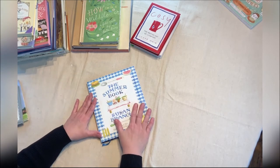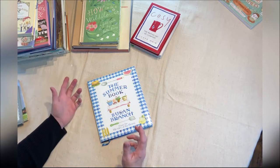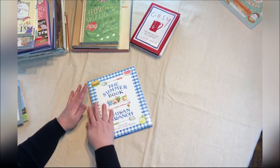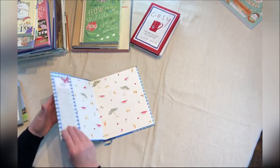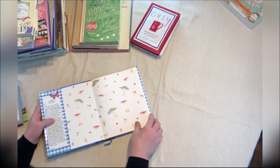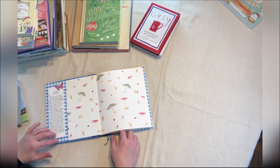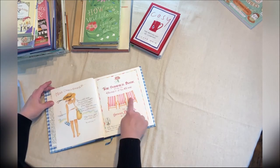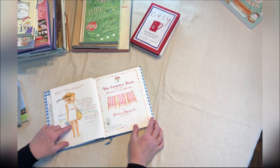Susan Branch is one of my favorite authors and I probably have six of her books. This is called The Summer Book — there's also the Vineyard book, the Winter book, the Autumn book, and the Spring book. She'll take a subject matter and just illustrate it with these adorable watercolor illustrations. You can see the beach umbrellas, the flip flops, the flowers, the watermelon, the ice cream cones. It's hard not to want to just copy this because it's so beautiful. I love the gingham tablecloths, the different roses, the beach chairs, a person at the beach with the wind blowing their ribbon. We've got a thermos and a sailboat.